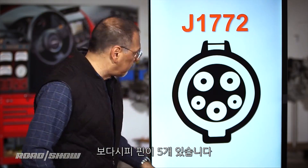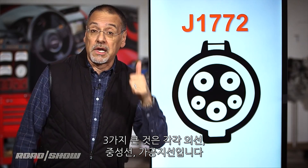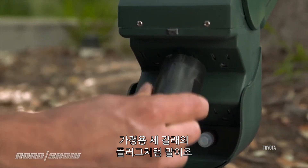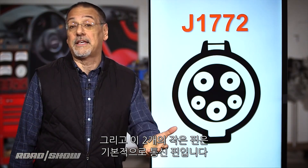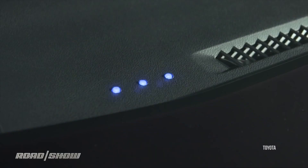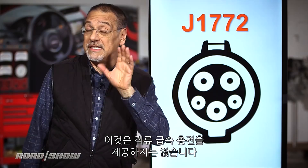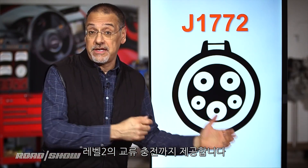What you see here are five pins. The three big ones are line, neutral, and ground — just like a three-prong plug in your house. The two smaller pins are basically communications pins: one makes sure the connector is plugged into your car securely, and the other is essentially a stop-or-go signal for sending electricity into the charger. Note, there is nothing here that provides DC fast charging — these can only go up to level two AC charging.